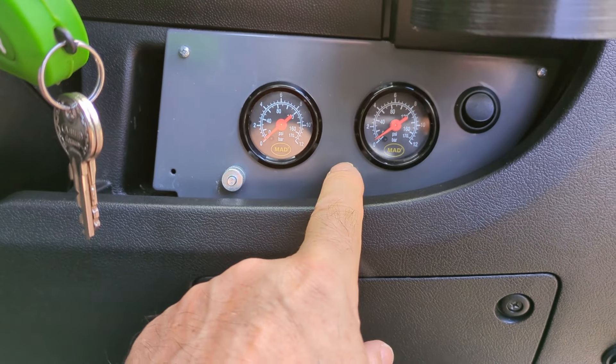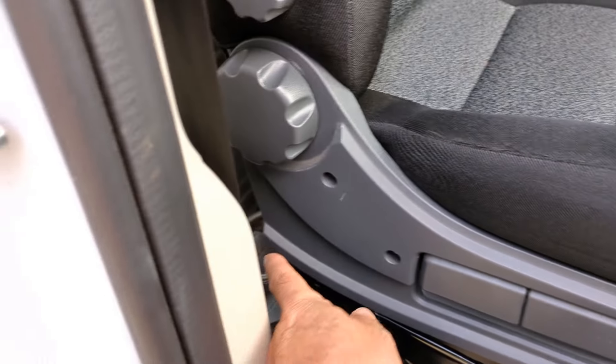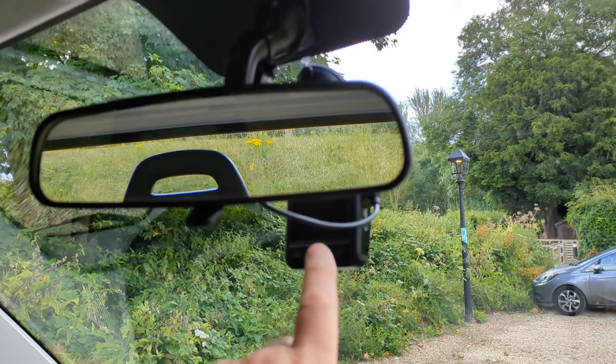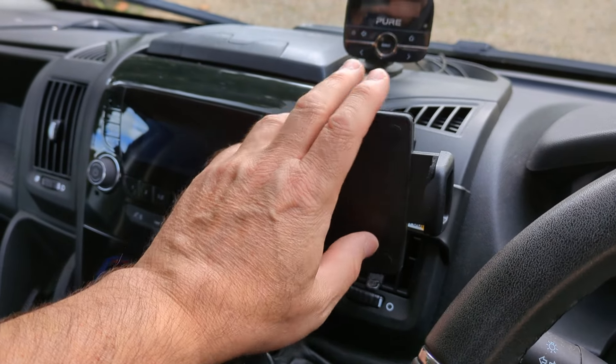It's got the MAD air suspension on the rear leaf springs and the compressor is behind the driver's seat. Got a dash cam up here which I'll leave in the vehicle. Got a Brodit mount there with a generic phone holder.